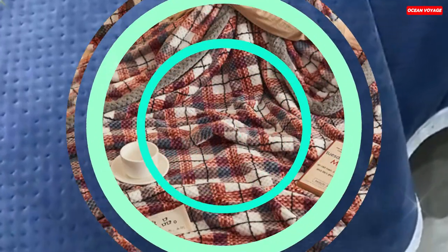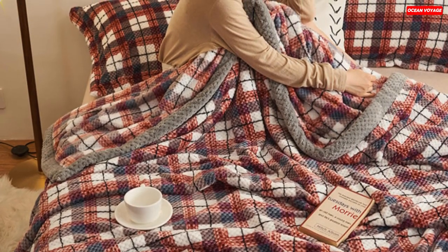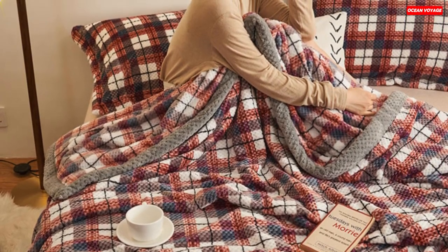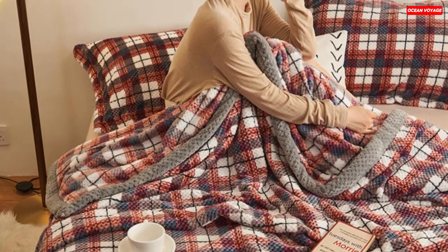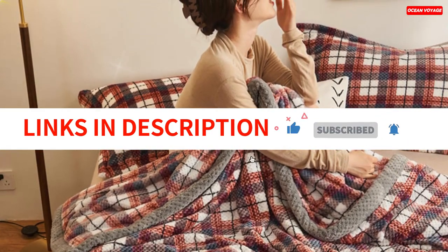The modern plaid pattern adds a touch of sophistication to your decor, making it an ideal accessory for your couch or bed. Its versatility makes it perfect for picnics, travel, or even as a thoughtful gift. Elevate your winter experience with the Knit Blanket Throw by Avich.